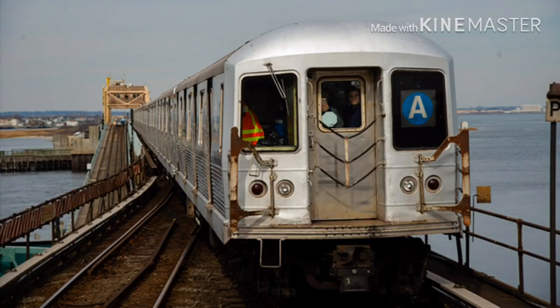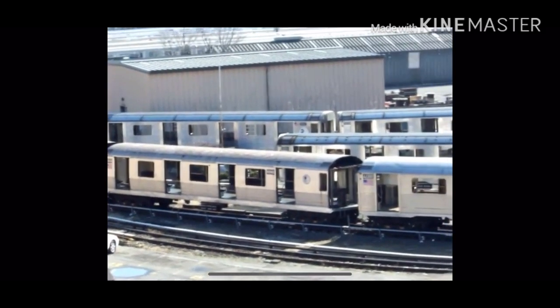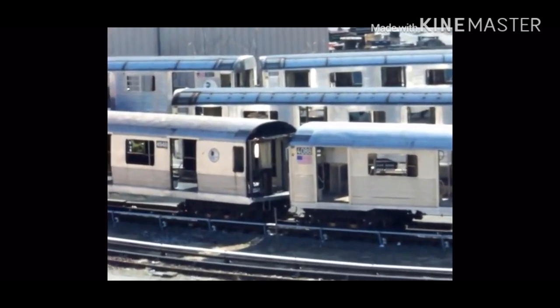The R42s were fully retired subway cars, and the final run was operated on the A train on February 12, 2020. Thank you guys for watching, and subscribe for more videos.